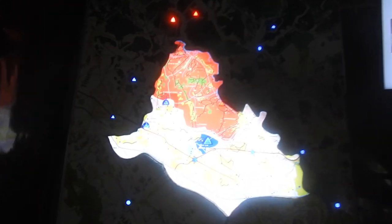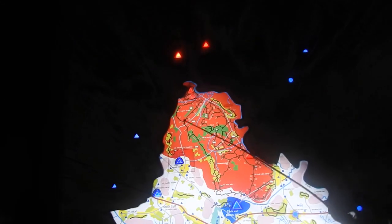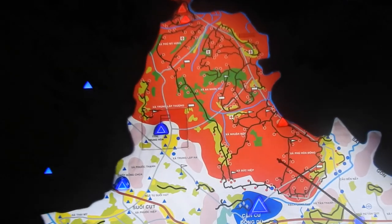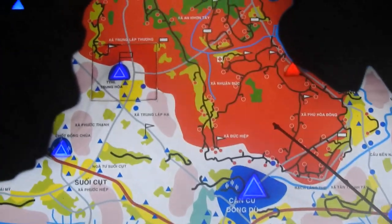Over 100 square kilometers. And the red color — this area is a tunnel network. The tunnel was dug by 1947, in the first Indochina War.